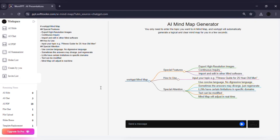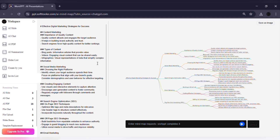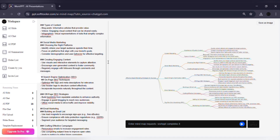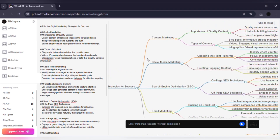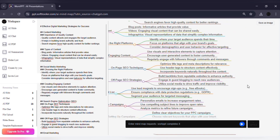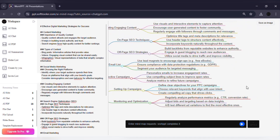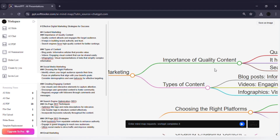And finally, the Mind Map tool. This is great for brainstorming or planning projects. Type in your central idea — for example, digital marketing strategy — click Generate, and instantly Work PPT creates a visual diagram with branches like social media, SEO, paid ads, and content marketing. You can expand or edit each branch, making it a clear and organized way to map your thoughts. It's like having a built-in whiteboard, but smarter and faster. These extras turn Work PPT from just a presentation maker into a complete productivity platform.